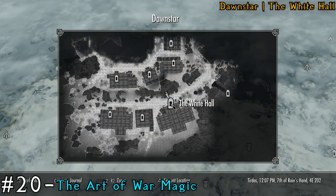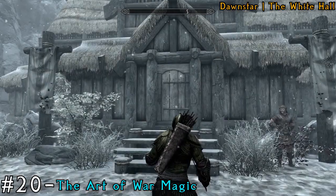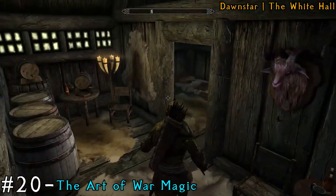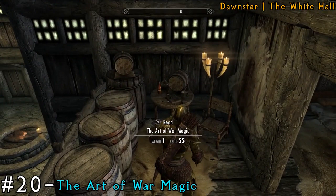Next up we've got the Whitehall. Make your way inside, go left and up the stairs and you will see a table, and that is going to be where our 20th book is.